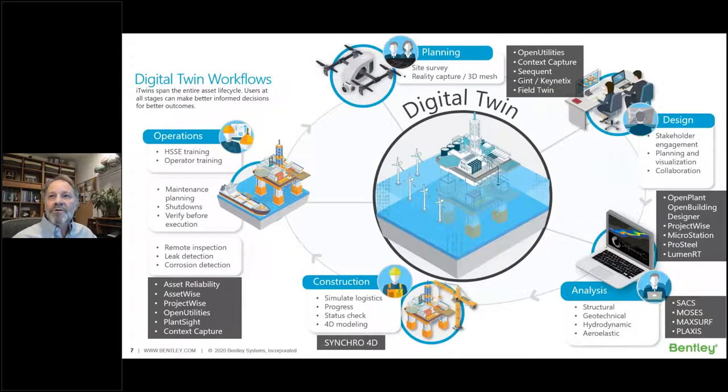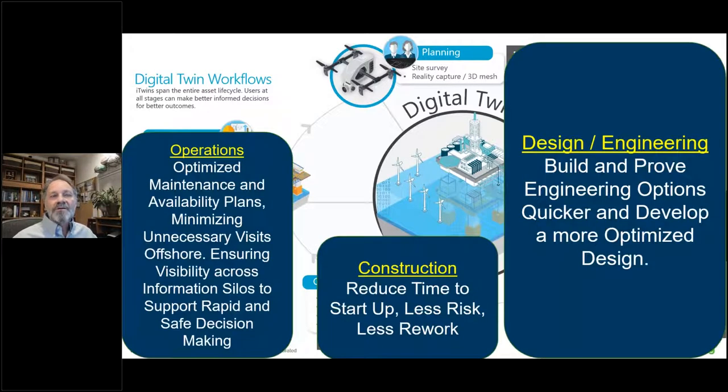A digital twin for the offshore wind industry should span the entire asset lifecycle. Bentley has a broad suite of applications from planning through to design, construction and operations and maintenance, all working from a single source of truth. In design and engineering, the big benefit is building and improving engineering options quicker to develop a more optimized solution. On the construction side, it reduces the time to startup with less risk and rework. In operations and maintenance, you can optimize maintenance and availability plans, minimize unnecessary offshore visits, and ensure visibility across all data silos to make rapid, safer decisions.